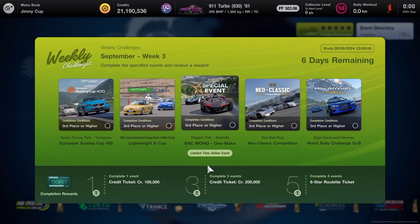Welcome to this week's weekly challenges in Gran Turismo 7. We have five events to complete to win three brand new prizes: a credit ticket for 100,000 credits, a second credit ticket for 200,000 credits, and lastly, a six-star roulette ticket for completing all five events. Let me know in the comment section what you get for your six-star roulette ticket.